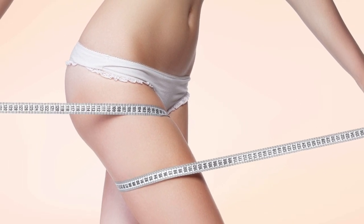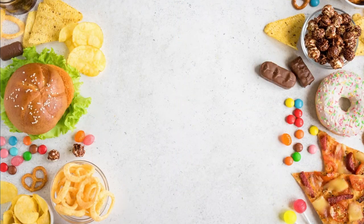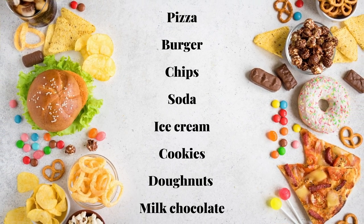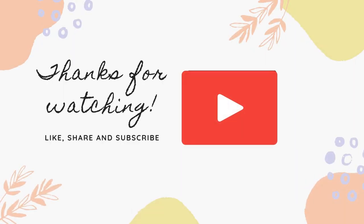Pairing these foods with regular exercises — which we will discuss in another video — will greatly reduce your saddlebag fat. It is important to track and reduce your daily calorie intake and skip unhealthy and highly processed foods like pizza, burgers, chips, soda, ice cream, cookies, donuts, and milk chocolate. Try to be patient and drink water regularly on your journey, as dehydration can lead to slow metabolism which promotes an increase in saddlebag fat. Thanks for watching — if you found this video helpful, be sure to like, share, and subscribe.